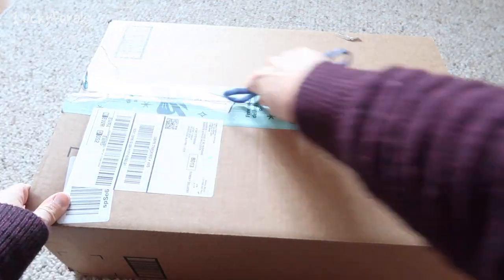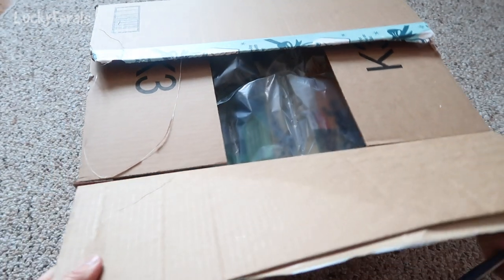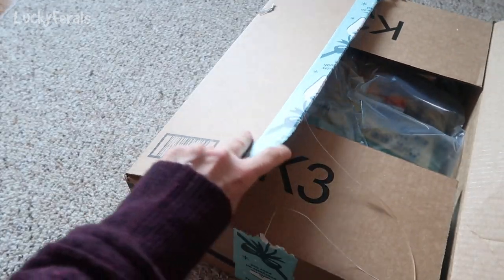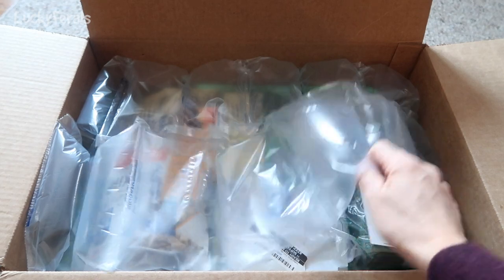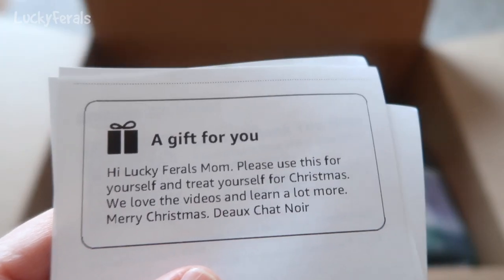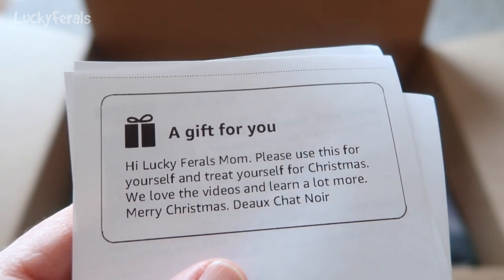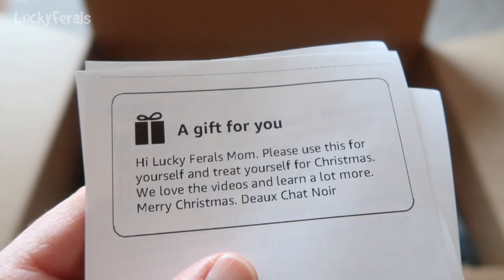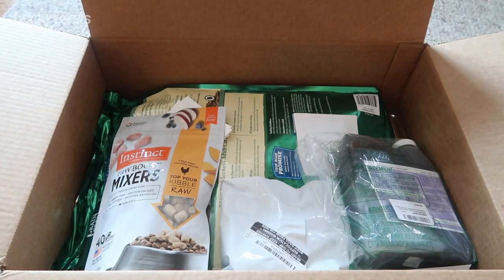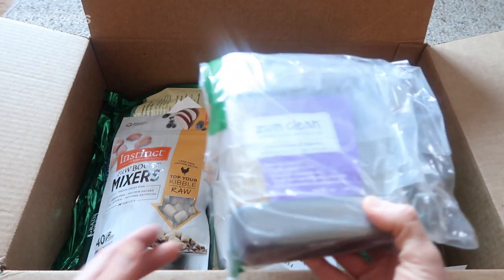I wonder what this is. Actually, as I'm opening this, I think I'm remembering I still have a box or two in my car that I forgot to bring in yesterday because it was snowing. What do we have here? It says, 'Hi, Lucky Ferrels mom. Please use this for yourself and treat yourself for Christmas. We love the videos and learn a lot more. Merry Christmas, Duchat Noir.' Thank you so much, Duchat Noir — and I'm sorry if I'm mispronouncing that.